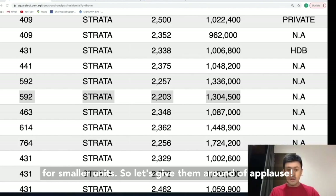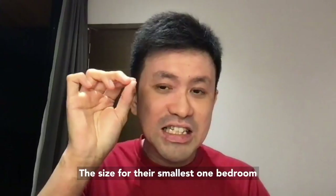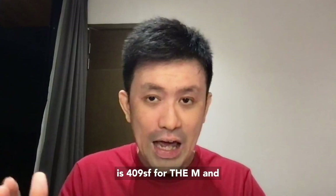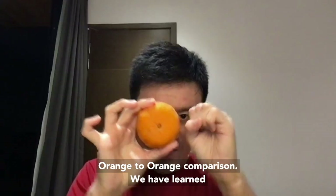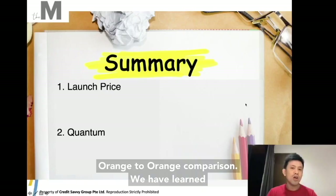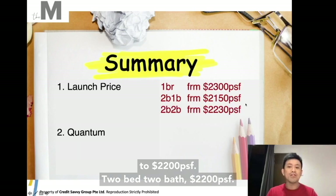This is the lowest in that area, and I'm looking forward to this buyer seeing their 200K gain in 3 to 4 years. The size for the smallest one bedroom is 409 square feet for The M, and Midtown Modern is the same. The 2 bedroom 1 bathroom is 592 sq ft — same as Midtown Modern as well, so you can use this as an apple-to-apple comparison. Launch price for 1 bedroom is 2,003 psf; 2 bedroom 1 bath is 2,001 to 2,002 psf; 2 bedroom 2 bath is 2,002 psf.